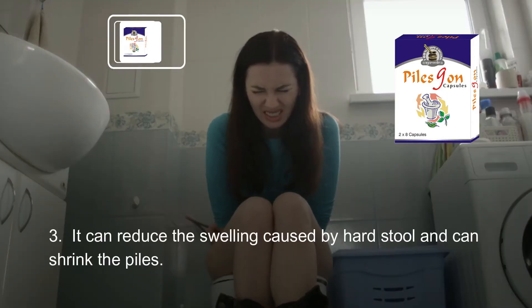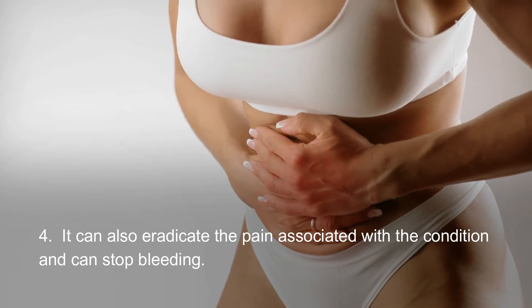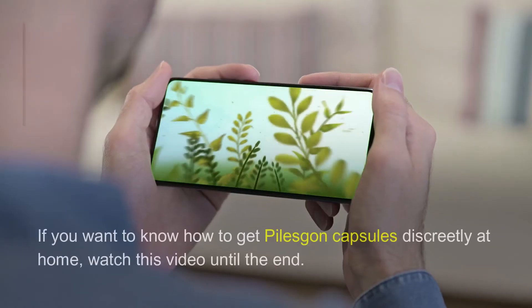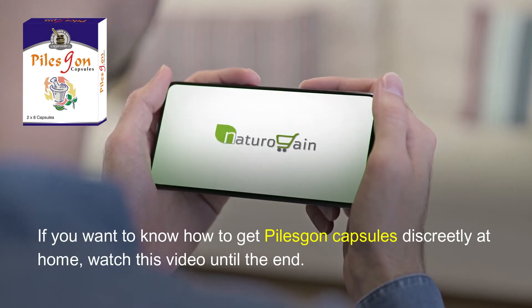Mesua Ferrea can balance the heat in the human body, reduce the swelling caused by hard stool, and can shrink the piles. It can also eradicate the pain associated with the condition and can stop bleeding. If you want to know how to get Piles Gone capsules discreetly at home, watch this video until the end.